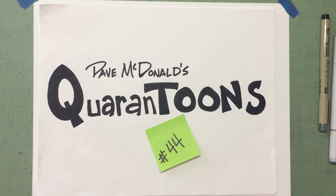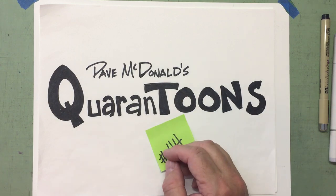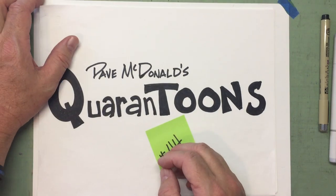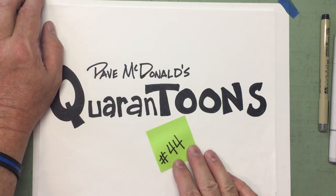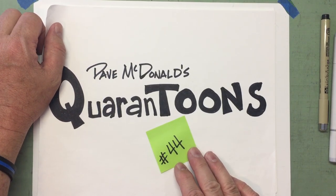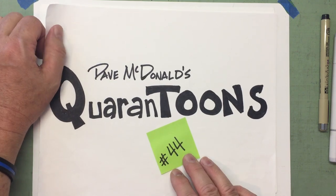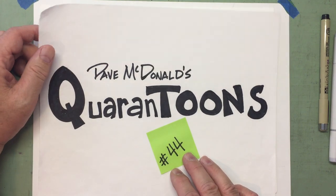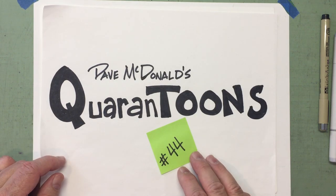Well, hello my cartoon friends! I hope you're doing well today. Dave McDonald here. Glad to be here with you for another edition of Quarantunes, drawing together while we're kind of stuck inside. Although we're getting out a little bit more now, but this helps pass the time while we're in between our distance learning and all of our studies. I hope you're having fun drawing along with me, learning some things along the way.